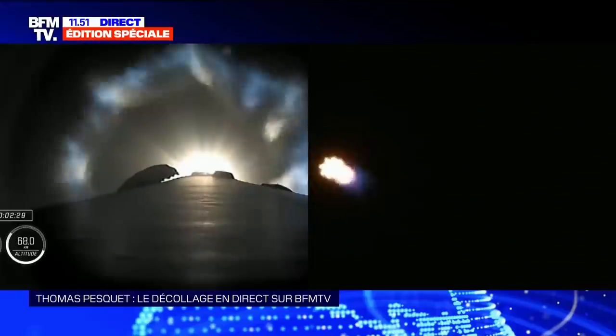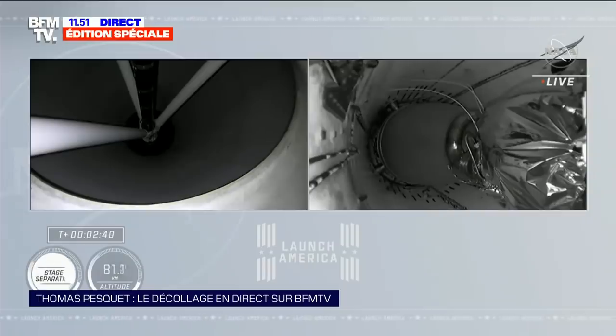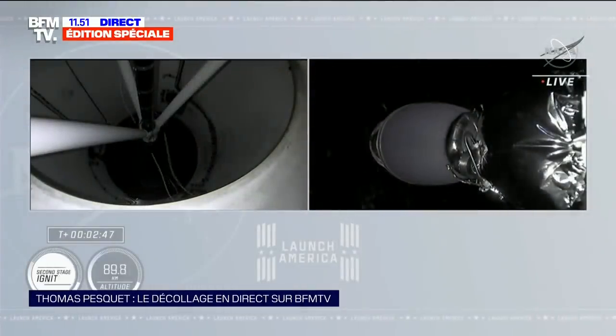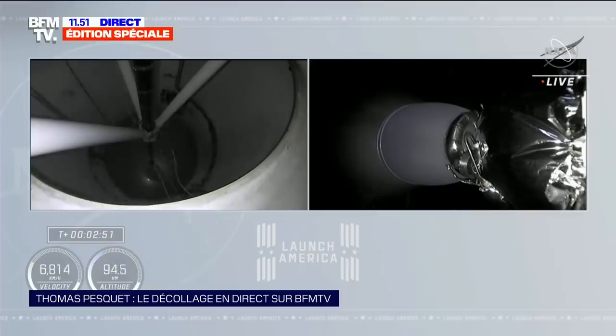We will then get stage separation, then ignition of the second stage engine. Premier étage — allumage du moteur du deuxième étage. Copy Alpha. Bien reçu, deux alpha.